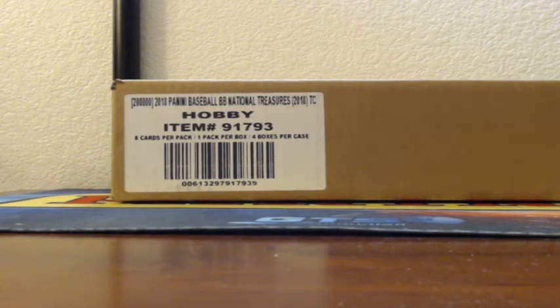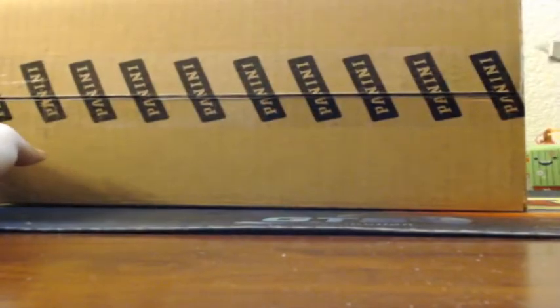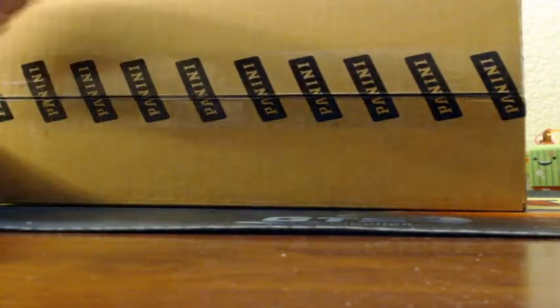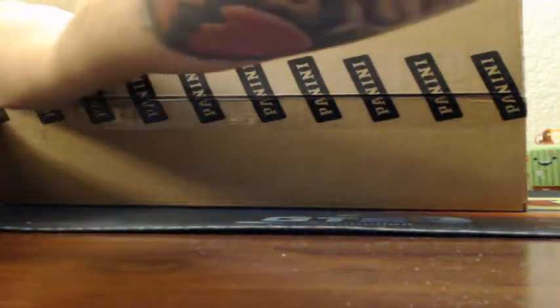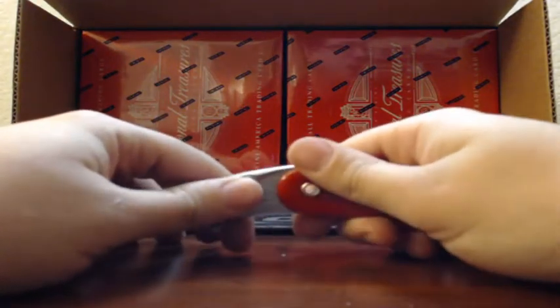Time to do a two-box half-case break of NT Baseball 2018 style. You guys will have to select since we are in our first case tonight. Left, right, top, or bottom? Let me know in the chat. Left two, right two, top two, or bottom two.